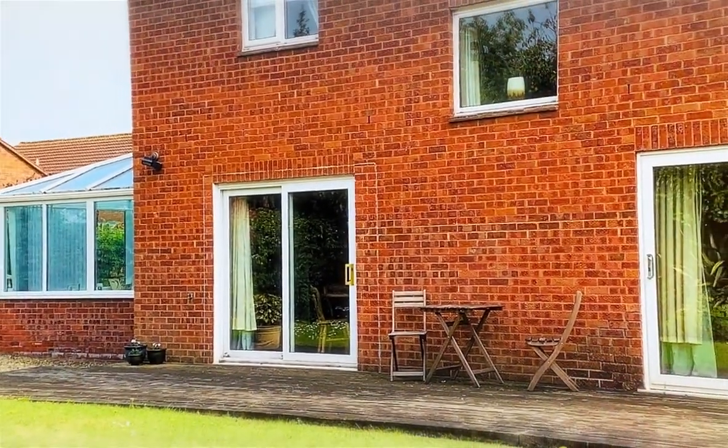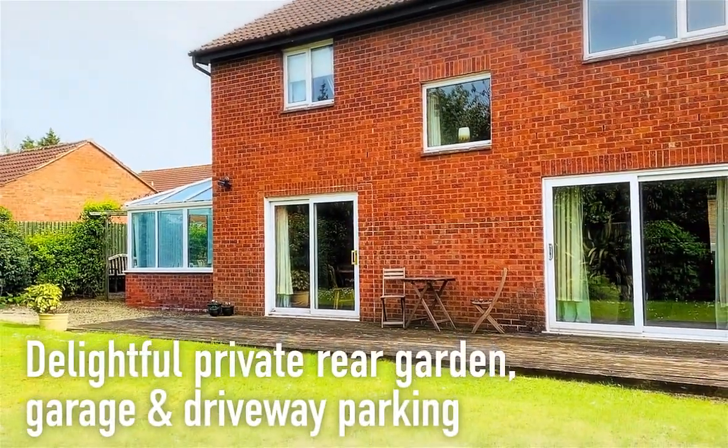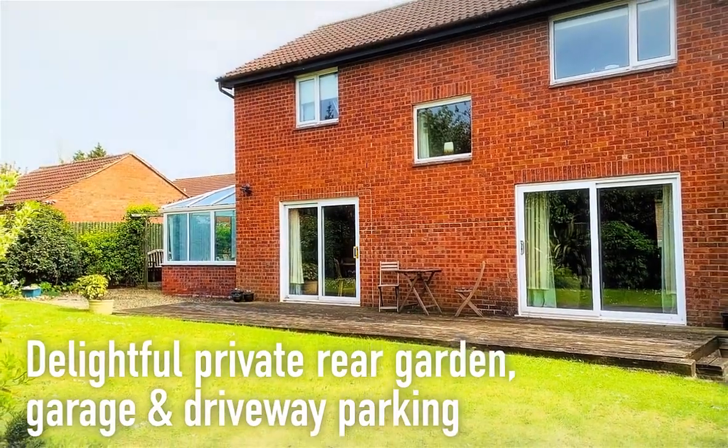With a delightful private rear garden, together with a garage and driveway parking at the front, viewing of this family home is highly recommended.